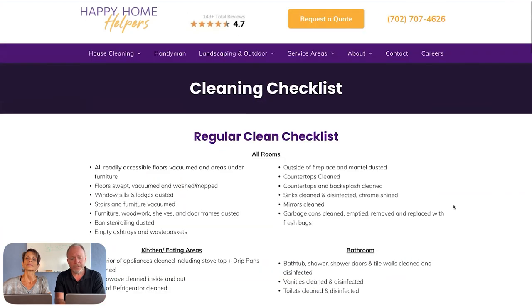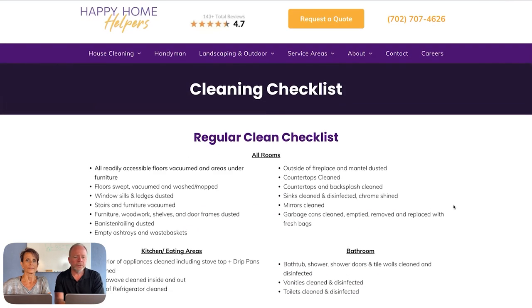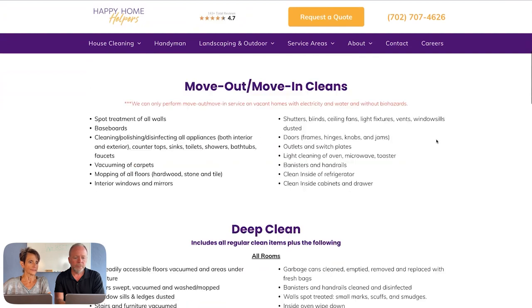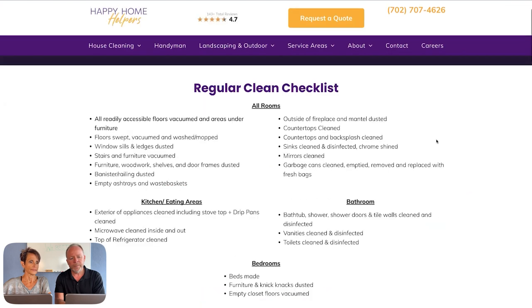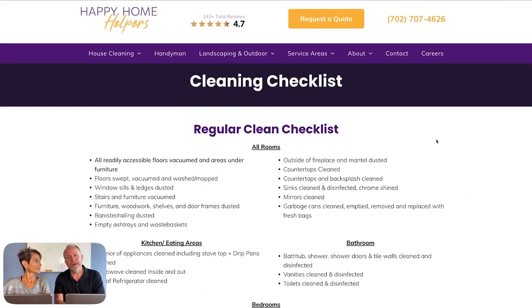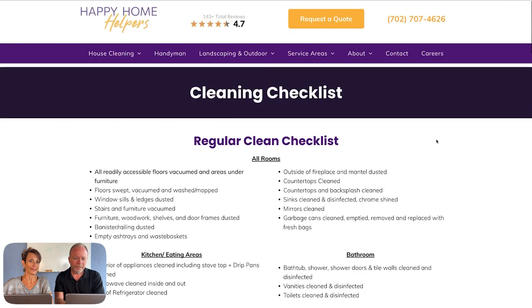Cleaning checklists are actually a very strategic thing for a house cleaning business and a real conversion factor. Visitors can see exactly what you do when you clean a home — regular clean, move-out clean, deep clean — and see exactly what's going to happen. On phone calls, when you go through your deep clean list with someone, there's a point where they say 'okay, okay, this sounds really thorough.' That's conversion, and there'll be a whole separate video on that.